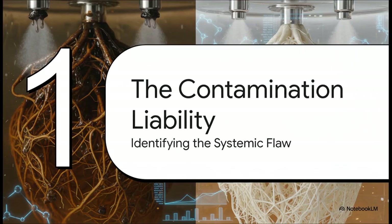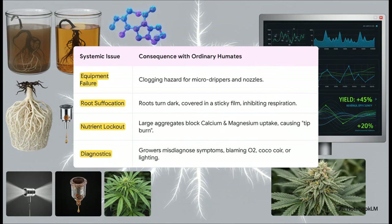For so many commercial facilities, the biggest, most recurring risk isn't what they think. It's a form of technological negligence hiding in plain sight — in the very additives that are supposed to be helping. This is a cascade of failures, a total domino effect. It starts with your equipment: impure humics create sludge and sediment that clogs your drippers and nozzles, causing costly downtime. Then that contamination moves to the plant itself, forming a sticky film on the roots that suffocates them and blocks crucial nutrients, especially calcium and magnesium. This leads to tip burn, and the crazy part is growers are constantly misdiagnosing it — blaming the oxygen, the coco, the lighting — everything but the real culprit: the dirty solution they're putting in.